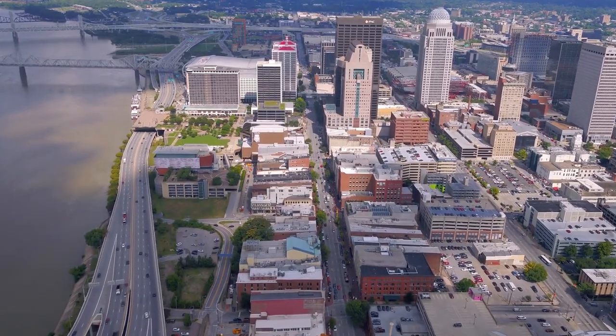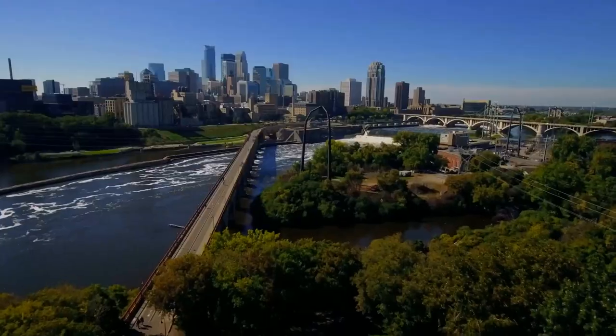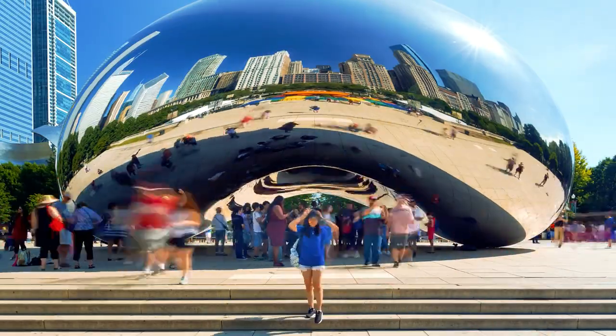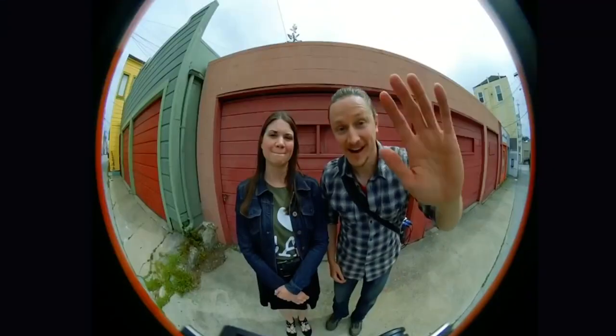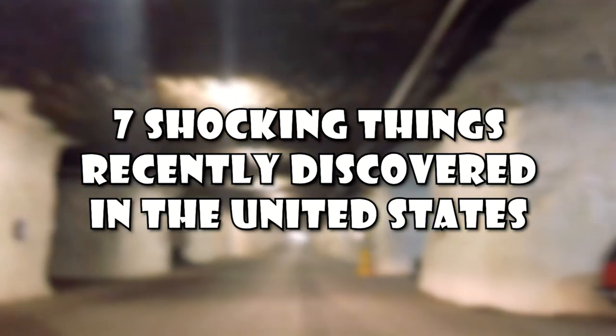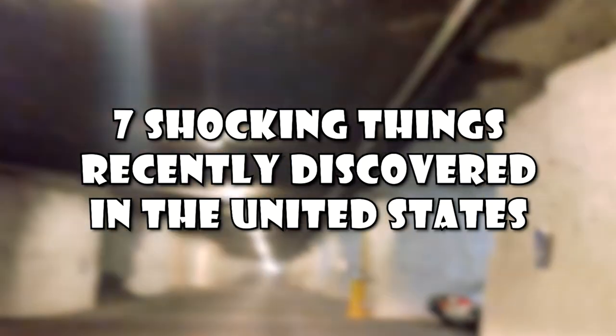If you ever get the opportunity to visit the United States, don't pass it up. You'll find so much there with amazing sights and places on the grounds of these historic monuments. Here are seven shocking things recently discovered in the United States.